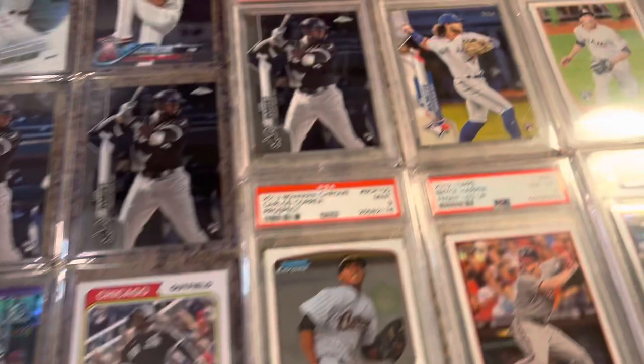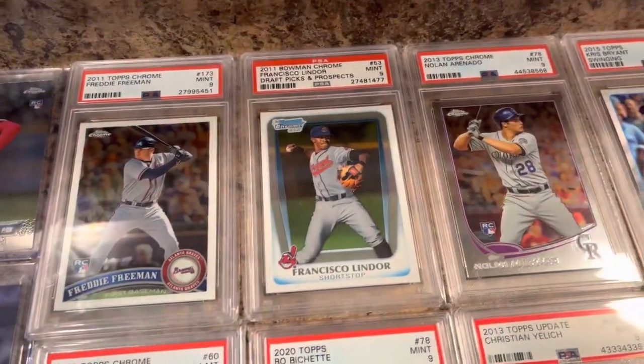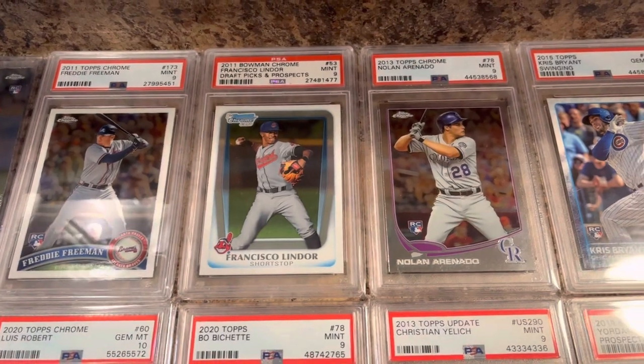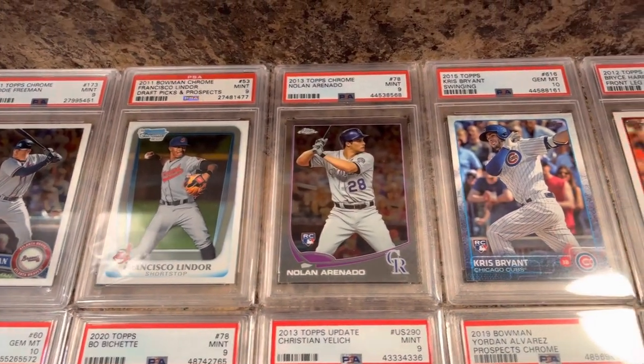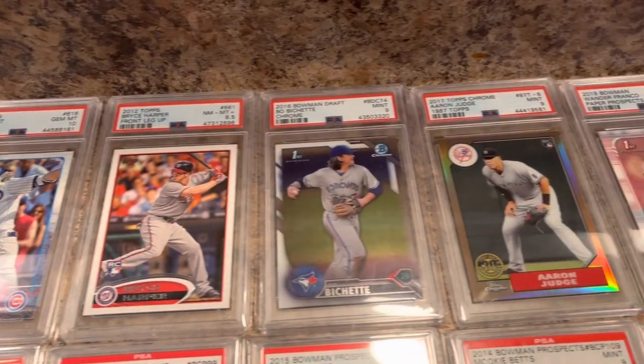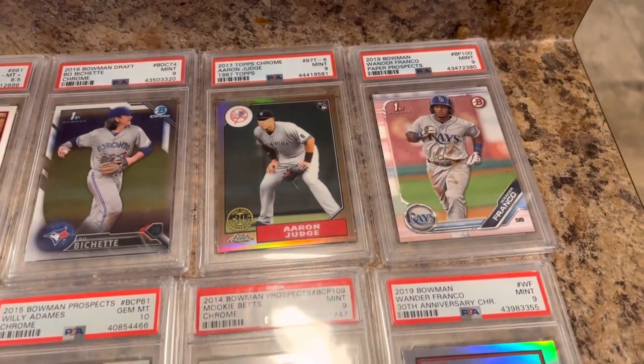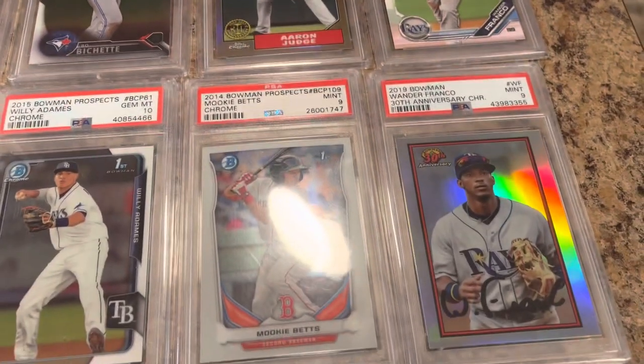Some Nolan Arenados down here. Got some cards over here to put out — Freddie Freeman, he's been all over the news because I don't know where he's going to sign. Lunda rookie, Baez. There's a Judge, Wander Franco — can't wait to see the Rays play this year. Just another Wander.